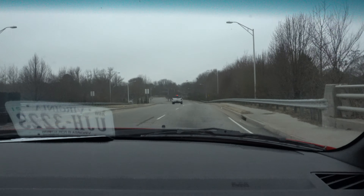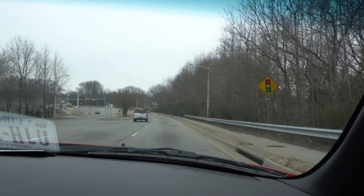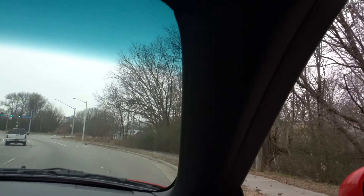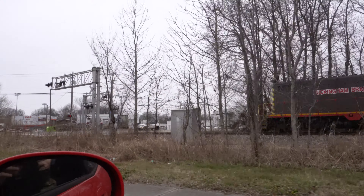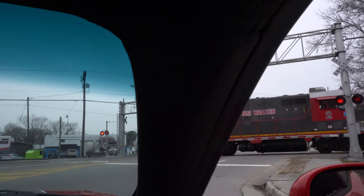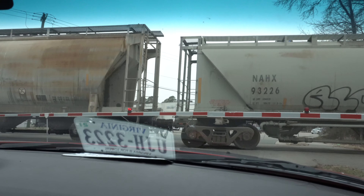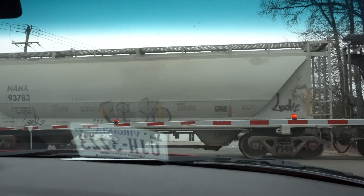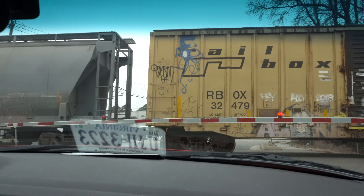It's 10:13 AM and we have the Buckingham Branch. Wow — I'm guessing he runs early. It's as needed, it's anytime. That was a lucky catch!